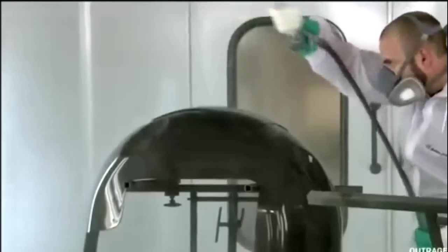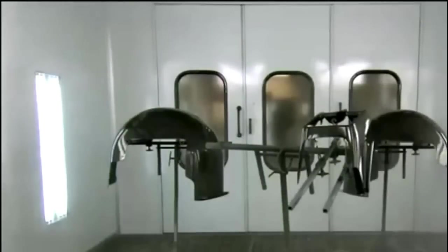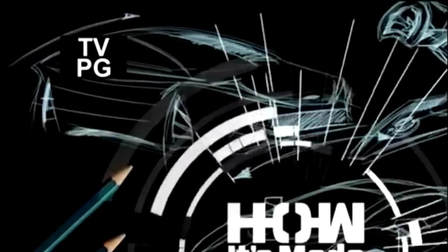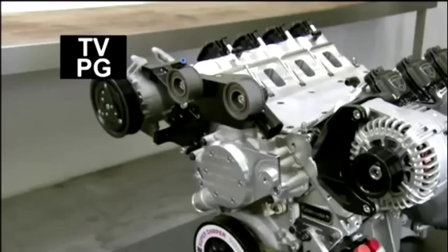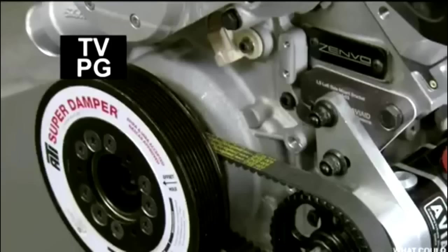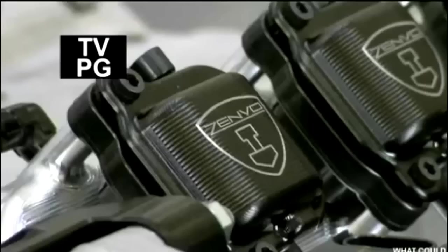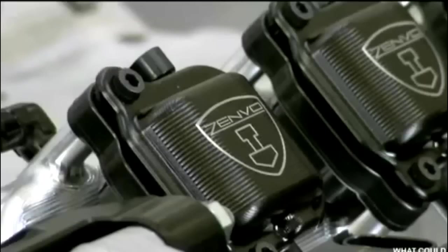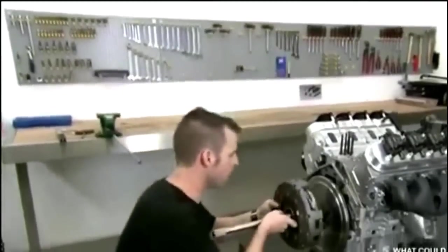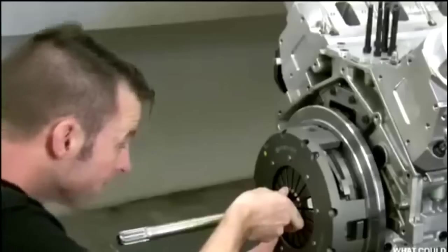The ST1: the S stands for supercharger, the T for turbocharger, and the 1 indicates this is the company's first model. Few cars in history have had both turbocharger and supercharger united in a single engine. Having both means the car has instant throttle response no matter how low or high the revs.